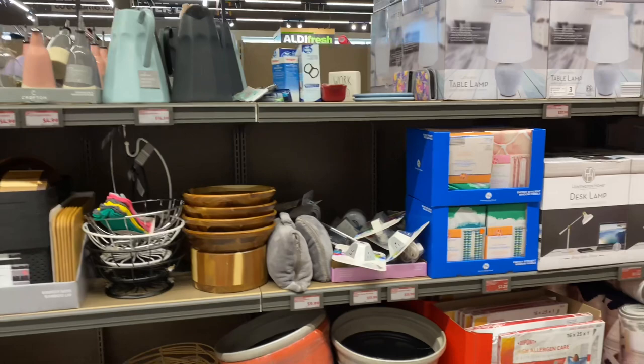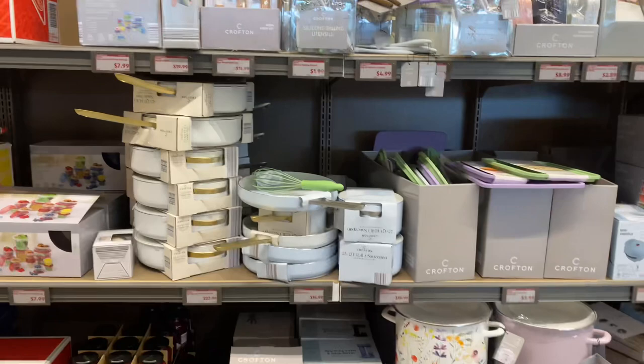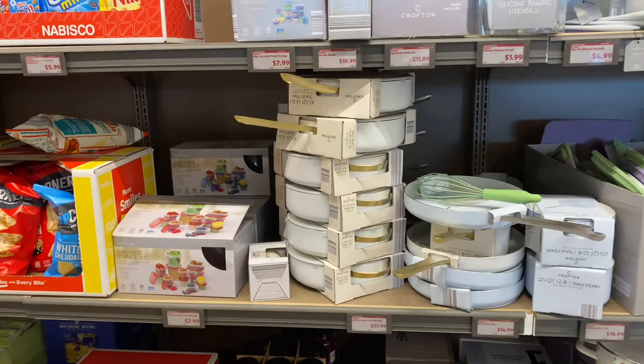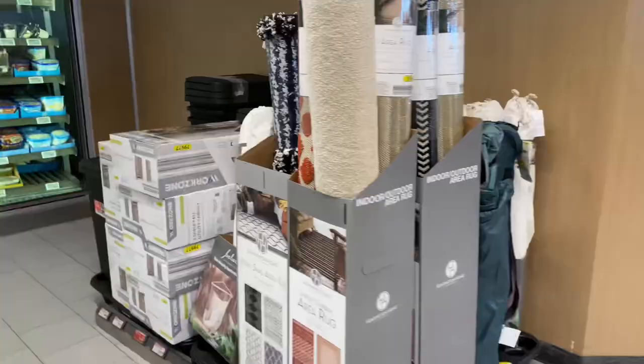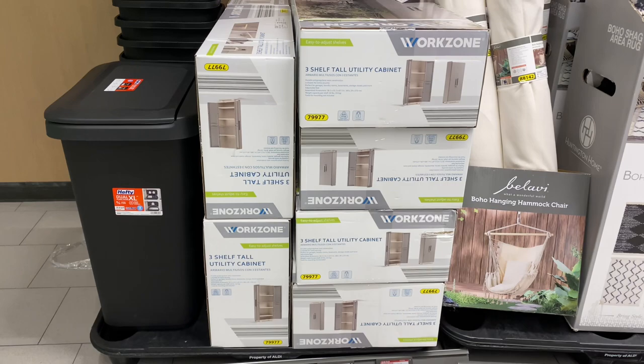There are so many items here that aren't on sale yet, and some things that have already cleared out at my home store but are still here. The Work Zone three-shelf tall utility cabinet is on sale for $32.99, original price was $65 — that's a good one!